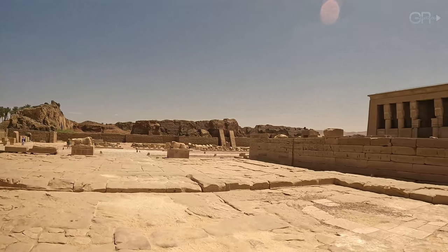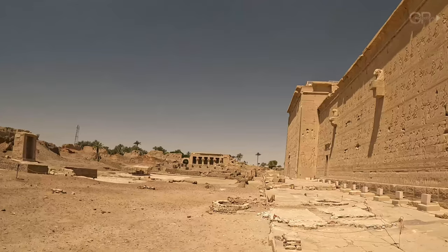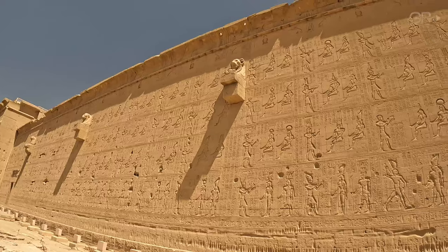Let's take a closer look at the exterior walls of the Hathor Temple, covered in detailed hieroglyphs and bas-reliefs.